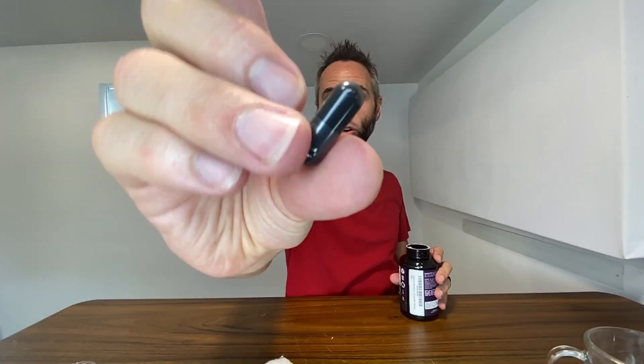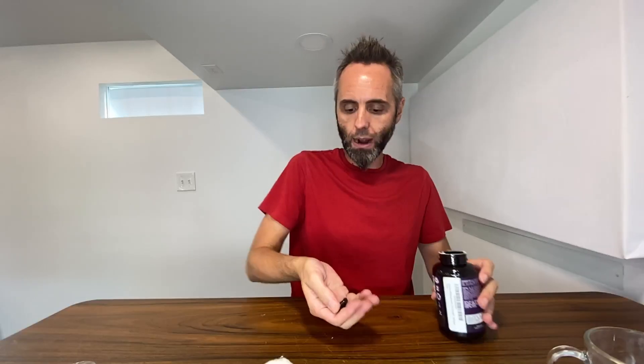This is what one of the capsules looks like — it just has the activated charcoal within the capsule. The serving size is three capsules, and there are 60 servings per container because there are 180 capsules in here.